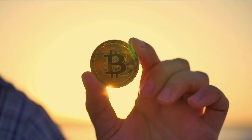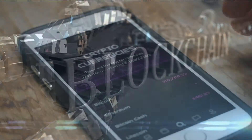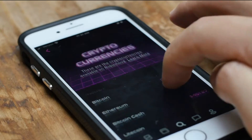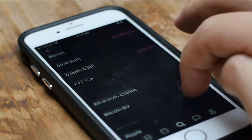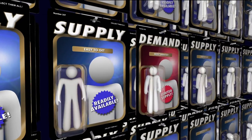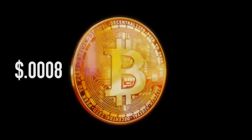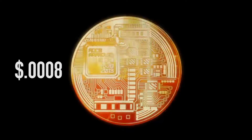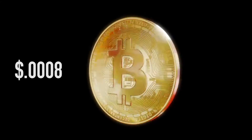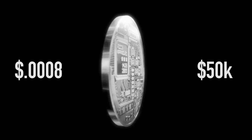Bitcoin at its core is a software protocol based on the blockchain. The digital token has a value based on what others are willing to pay for it, or simply based on the concept of supply and demand. When it first came out, a Bitcoin was worth about 0.0008 cents, but as more people bought into the idea and bought the token, the price has now climbed to over 50,000 US dollars.